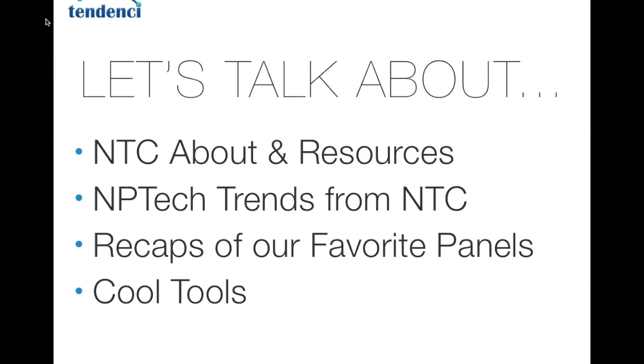Today we are going to talk about what NTC is, some resources, nonprofit tech trends we saw in 2013, recaps of our favorite panels, and then some cool tools. One of my favorite things at NTC every year is the exhibit hall, where vendors, software companies, and different resources set up and we get to walk around and see interesting tools that nonprofits are using.